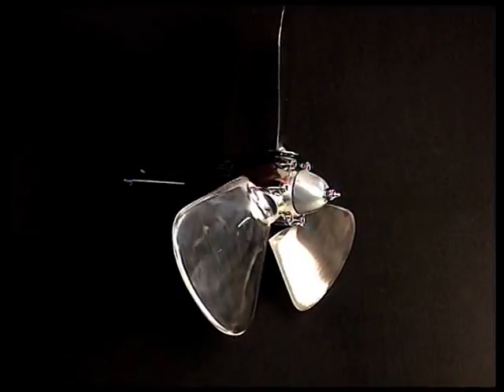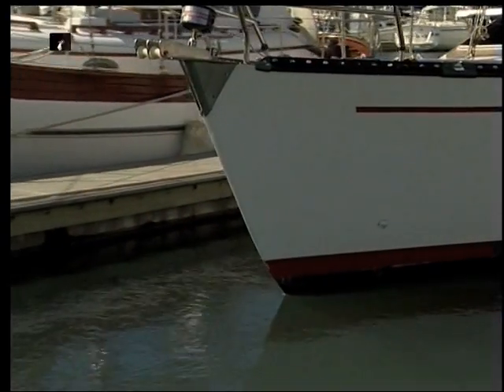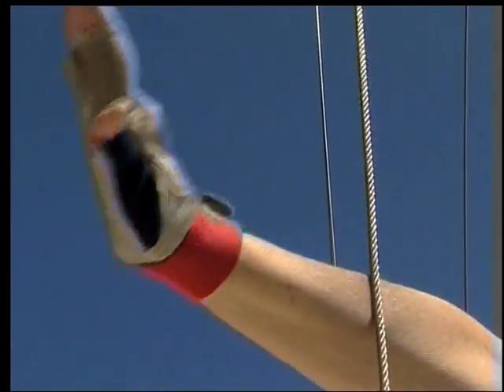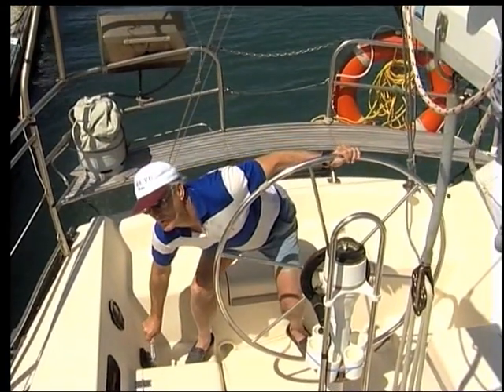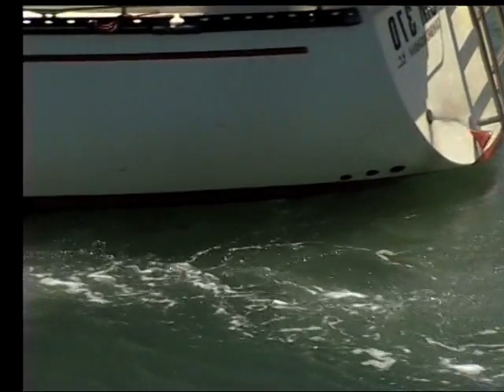Let's repeat this process, showing how the yacht would have behaved had an Autostream propeller been fitted. As the gust of wind strikes the yacht, driving it forward, the skipper throws the yacht into reverse. But this time the yacht slows to a stop within a few metres.